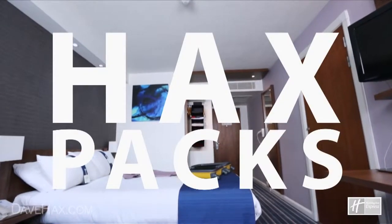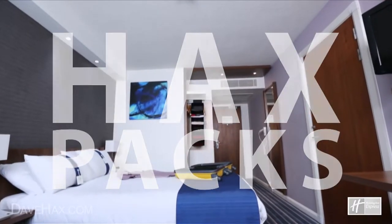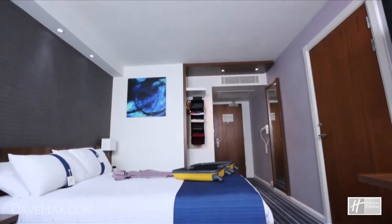Today, to celebrate my appointment as efficiency engineer at Holiday Inn Express, I'm going to show you my favourite packing tips.